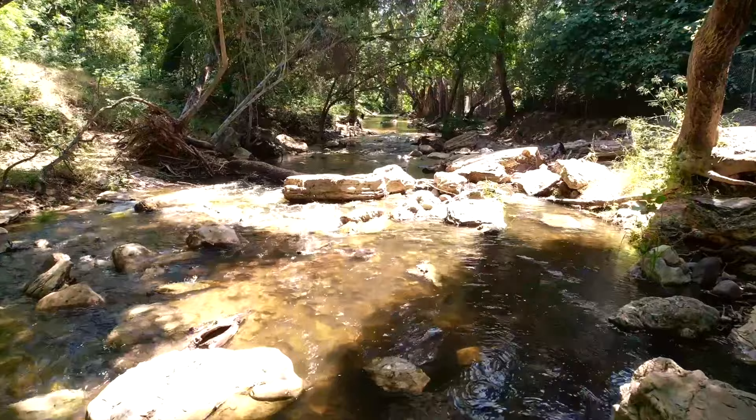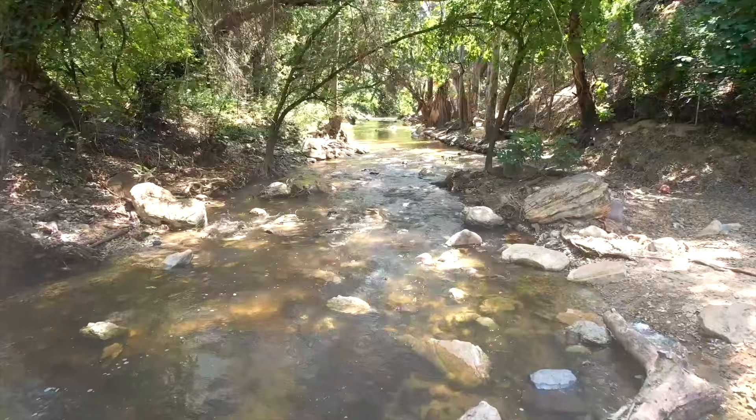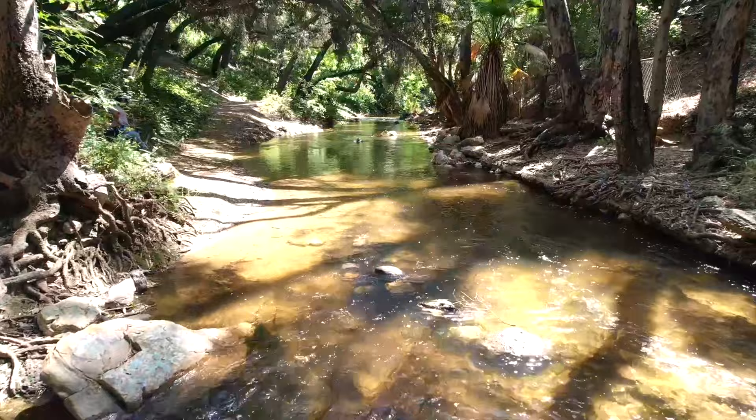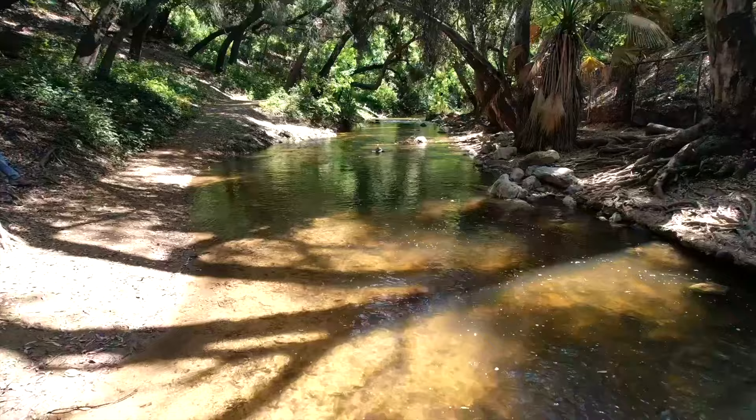Along the way, we encounter a tranquil stream that gracefully winds its way through the trail. The soothing sound of rushing water provides a sense of calm and tranquility, inviting us to take a moment and appreciate the wonders of nature. The Michael D. Antonovich Trail is teeming with life — from vibrant wildflowers in full bloom to the occasional glimpse of wildlife. This trail is a haven for nature lovers.